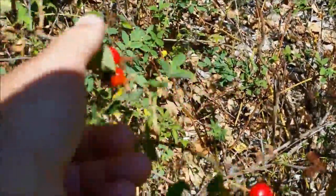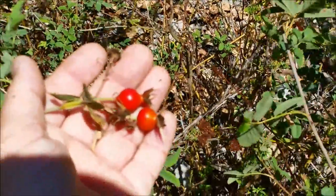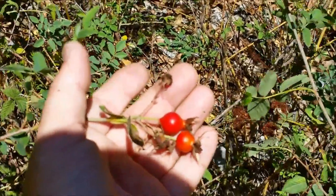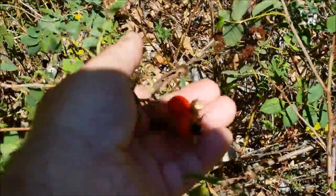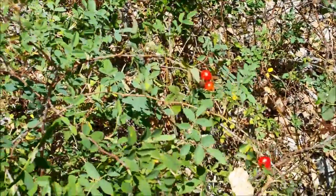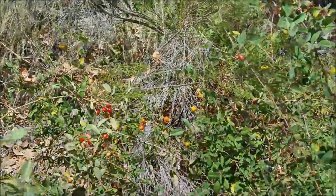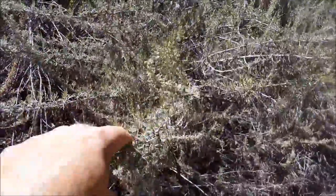Some nice-sized rose hips here — look at how big these are! Great for vitamin C. Just remember, if you eat them there's a bunch of hair in the center, so be cautious — you don't want to gag on it. They also make good juice or jam.